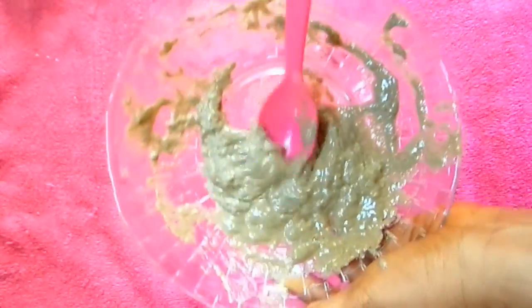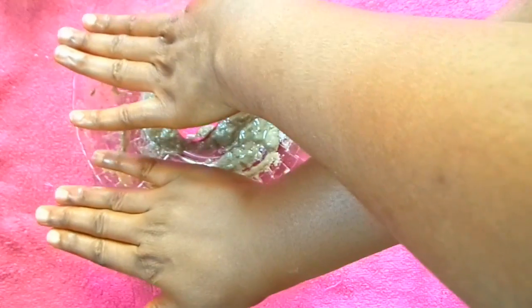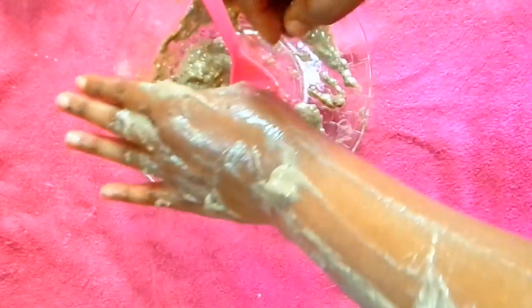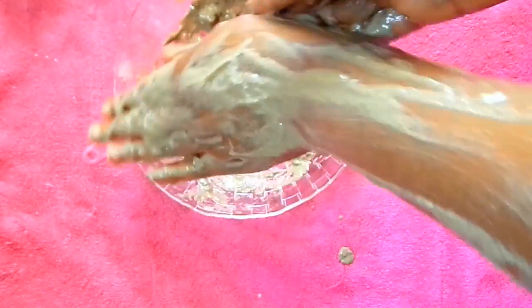This treatment is going to minimize wrinkles and sagging skin and firm up your skin really well. Here is my skin — I'm going to be applying this now. This feels like the mask you get in a spa when you visit a spa, one of the masks they use on your body. It feels very relieving and smooth. When applying it you have to scrub it in a circular motion.